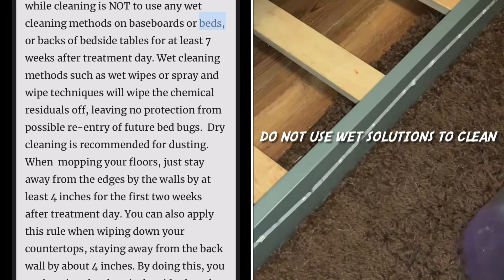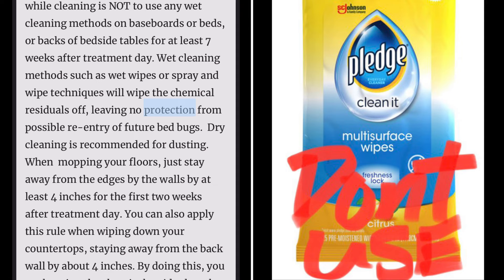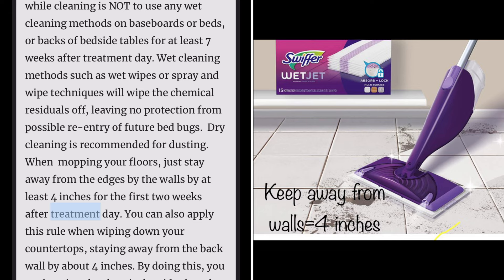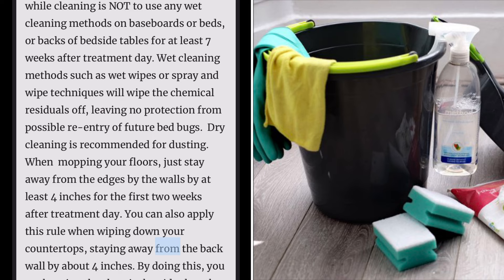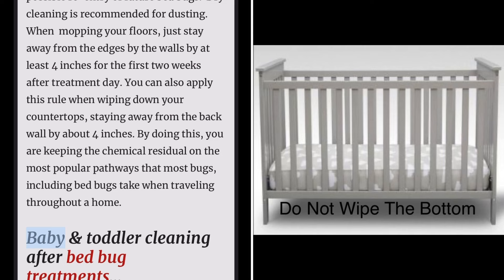The most important thing to remember while cleaning is not to use any wet cleaning methods on baseboards, beds, or backs of bedside tables for at least seven weeks after treatment day. Wet cleaning methods such as wet wipes or spray-and-wipe techniques will wipe the chemical residuals off, leaving no protection from possible re-entry of future bed bugs. Dry cleaning is recommended for dusting. When mopping your floors, stay away from the edges by the walls by at least four inches for the first two weeks. You can also apply this rule when wiping down your countertops, staying away from the back wall by about four inches, keeping the chemical residual on the most popular pathways that bugs, including bed bugs, take when traveling throughout a home.